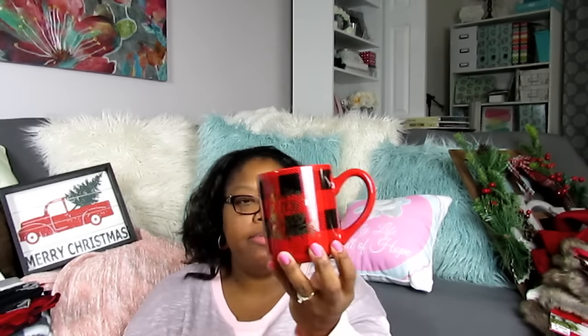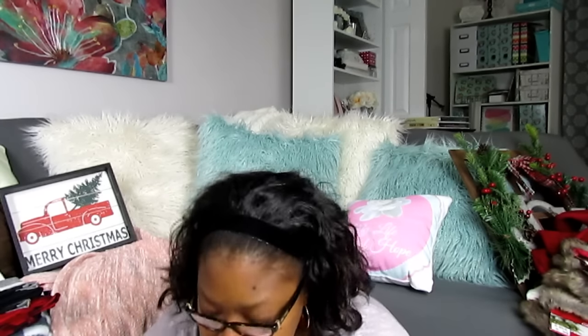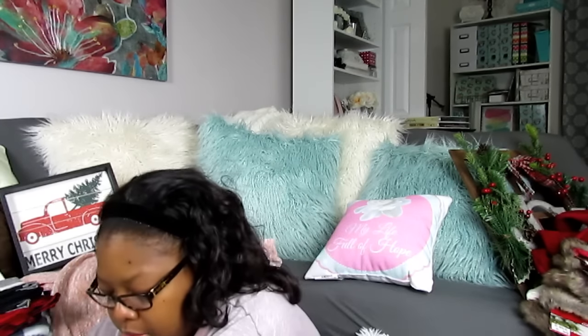I also picked up another one of these mugs — I'm still seeing plenty of them. You have to hand wash these and it says 'Have a Holly Jolly Christmas' with the buffalo check. We're not coffee drinkers but I picked up two of these in case somebody wants some cocoa — maybe make a little cocoa bar for the family.